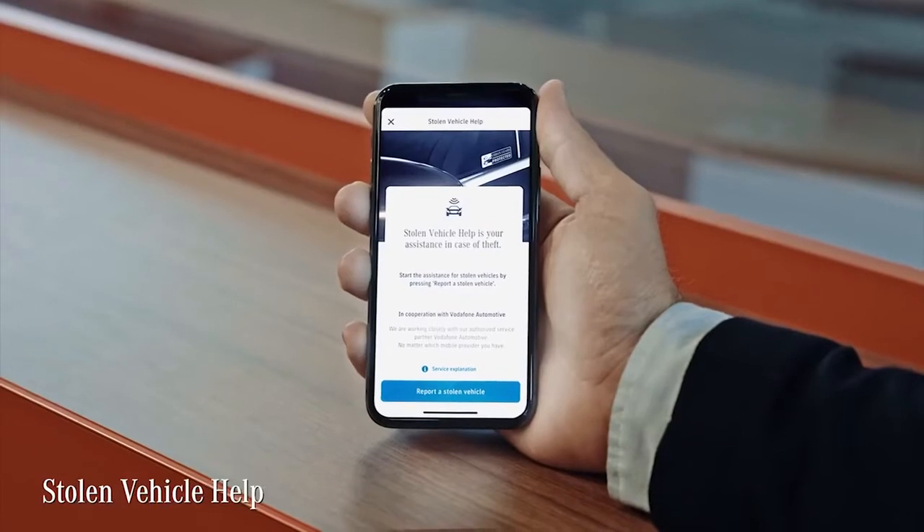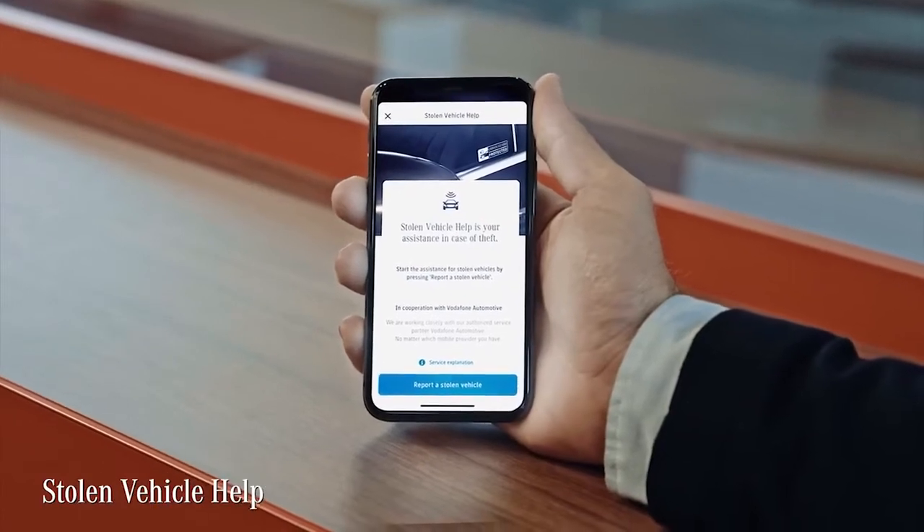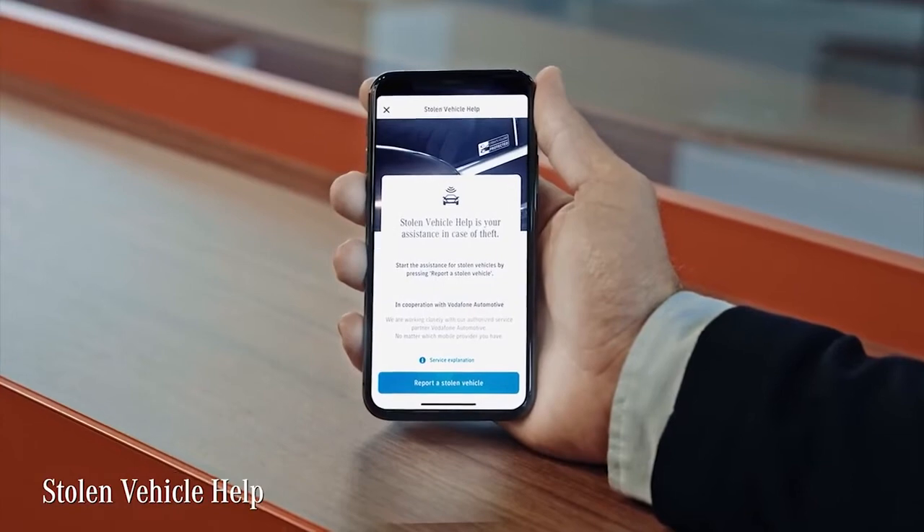With the Mercedes Me app you can also access extended Urban Guard functions. In the case of theft, you get direct contact and support from a certified customer service center. And as with Mercedes, there will be a lot more features to come next year.